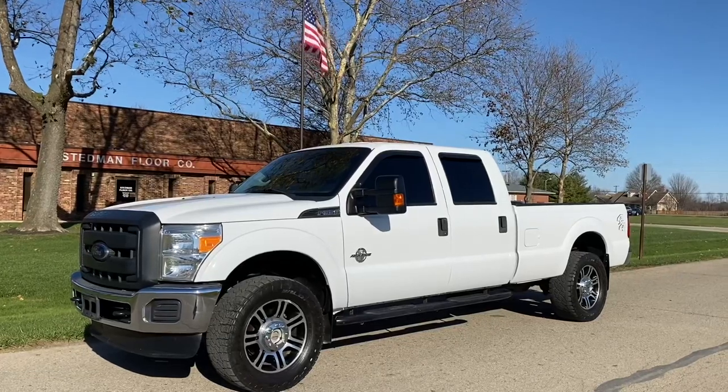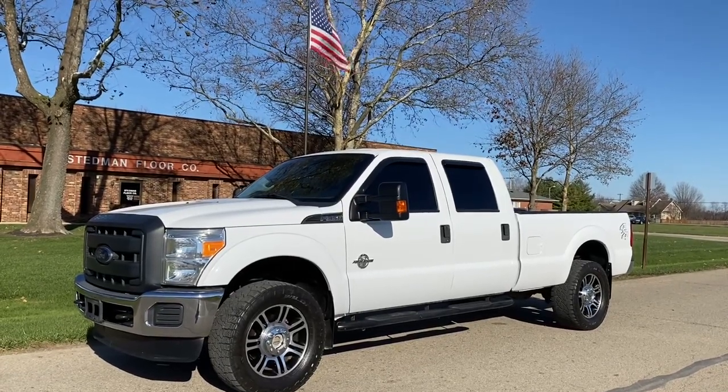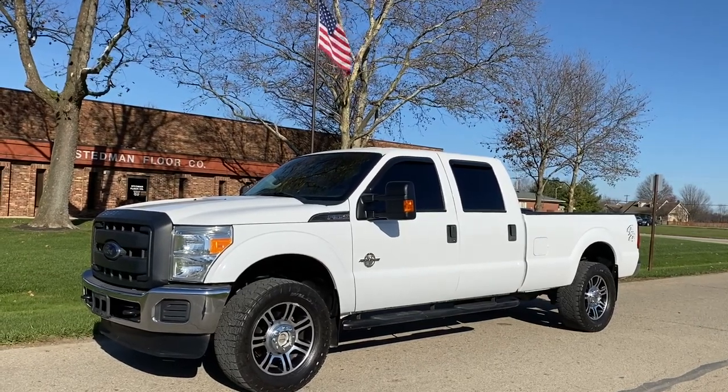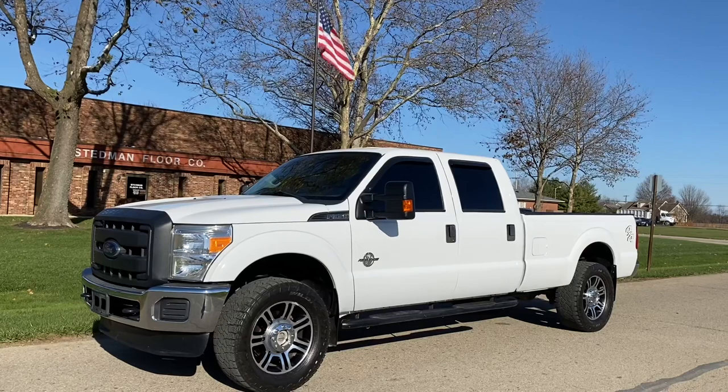My name's John with JR Auto and Truck. You can find us online at jrtrucks.com, or you can reach me directly at 563-9999. Thanks for watching the video.